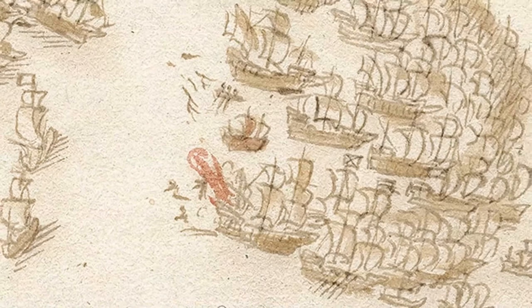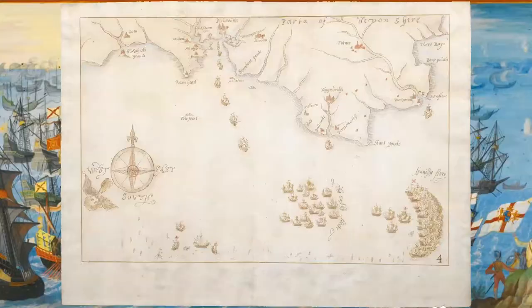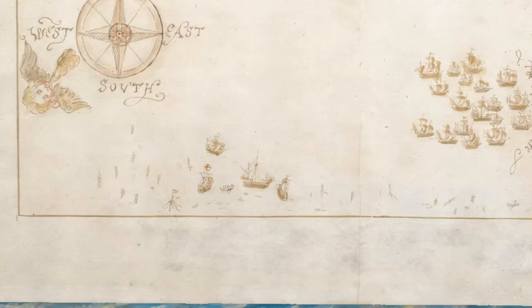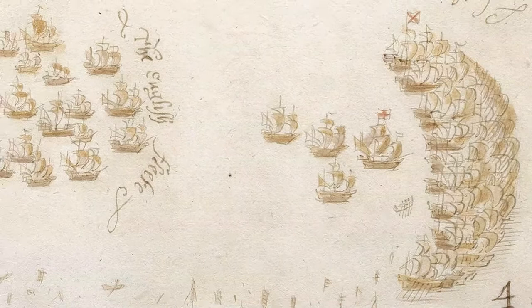The Armada by now has lost its distinctive crescent-shaped formation. Map 4: Sunday the 31st of July to Monday the 1st of August — the capture of the Rosario. The Armada is pursued east. Drake is left behind as he captures the Rosario. Debris from the damaged Spanish ships floats in the sea. The Armada regains its formation and is pursued eastwards.